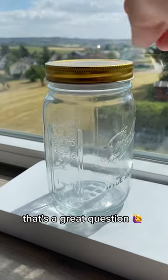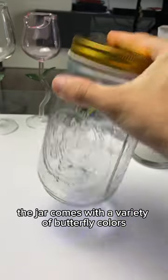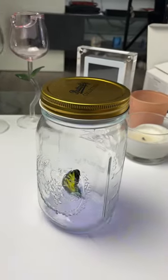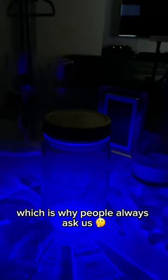Is the butterfly real? That's a great question. We've created the world's first butterfly in a jar. The jar comes with a variety of butterfly colors. You can pick between an orange, red, yellow, or blue butterfly in the jar, and it has a built-in lamp so the butterfly can be seen at night, which is why people always ask us.